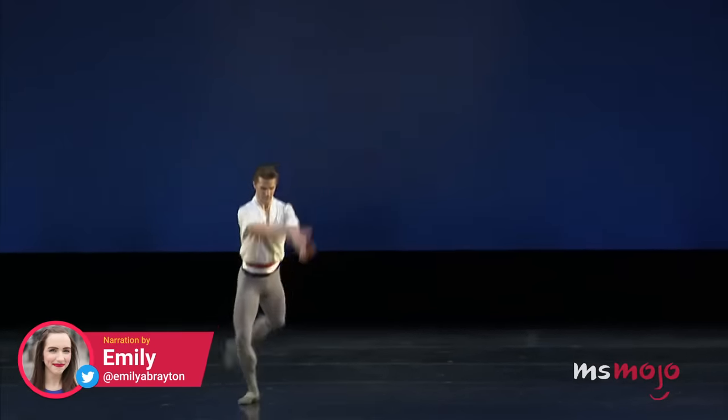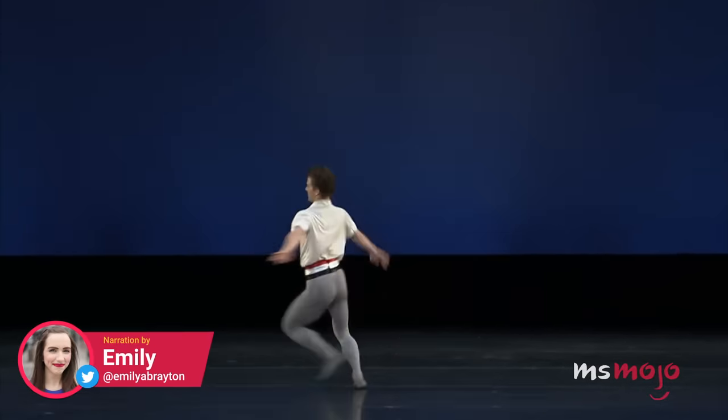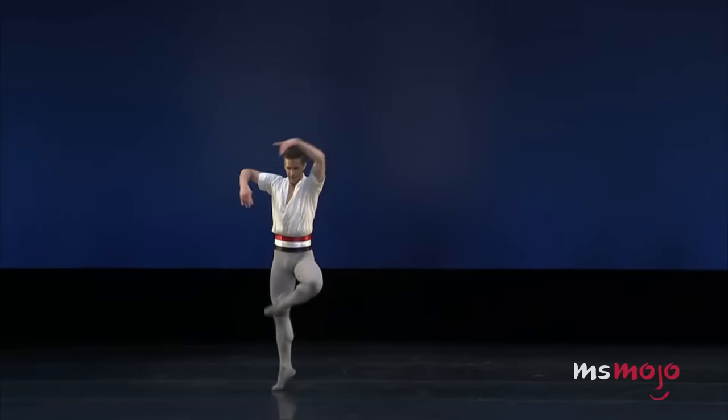Welcome to WatchMojo, and today we're counting down our picks for the top 10 hardest ballet moves.